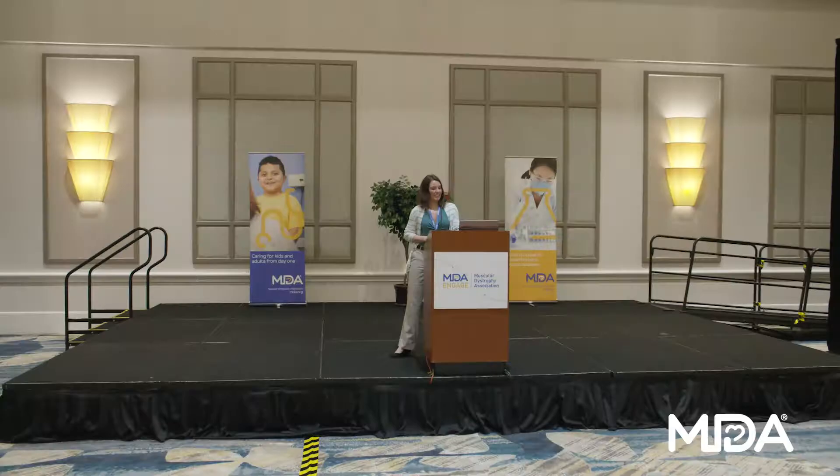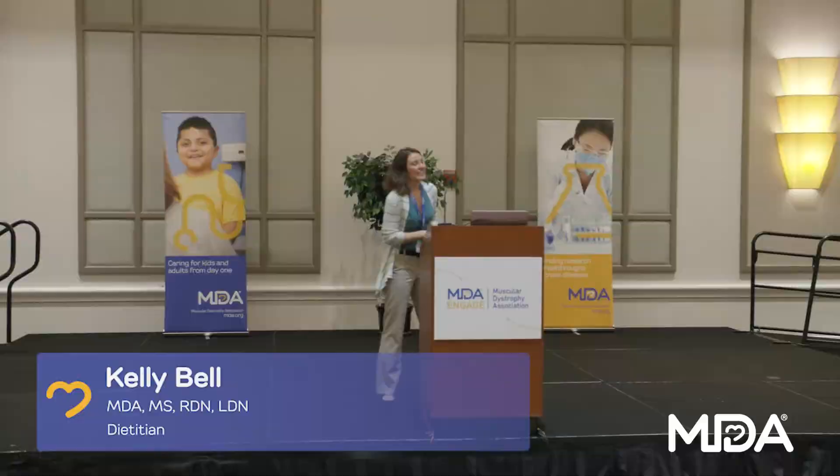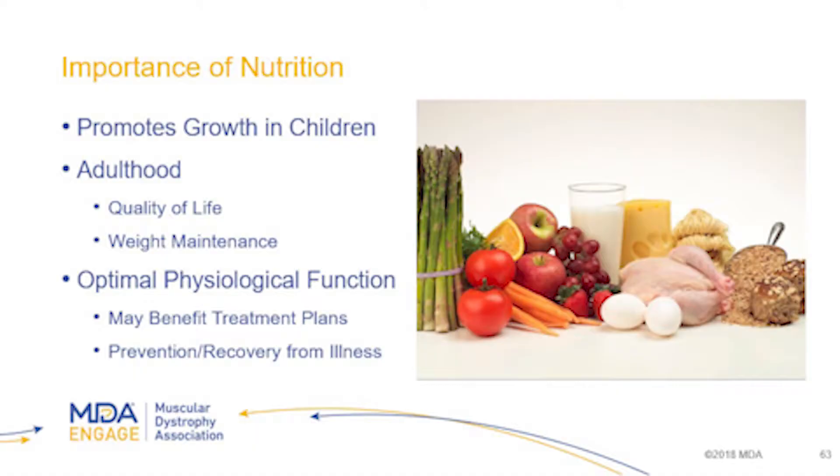My name is Kelly Bell, I'm the dietitian at the Nemours team. Today we're going to talk about nutrition with SMA. In general with nutrition, especially with pediatric nutrition, our main focus is to make sure that we are growing — we want our kids to be growing nice and healthy.